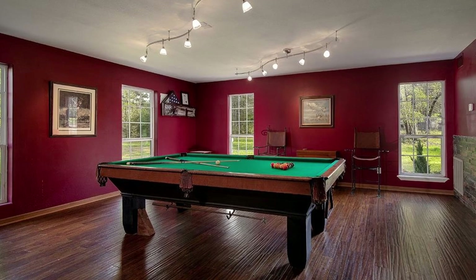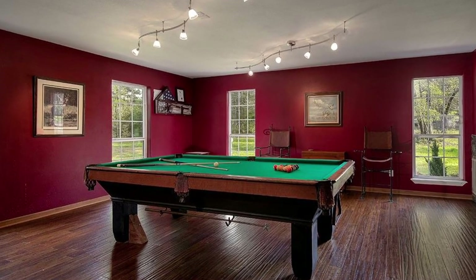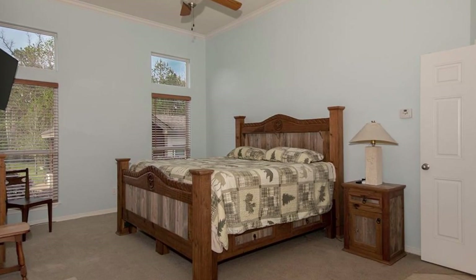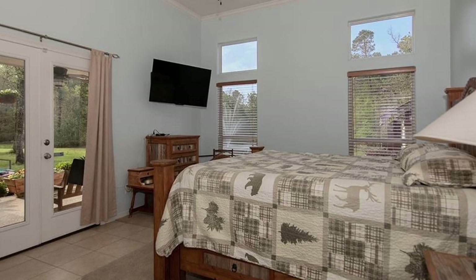Just off the den is a huge flex room downstairs — this would make a great game room. Your owner's retreat downstairs has a door to the patio and pool.